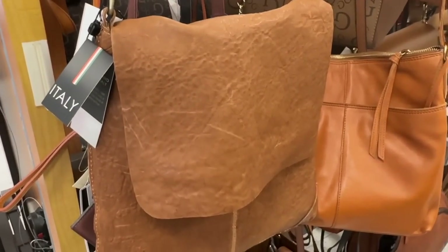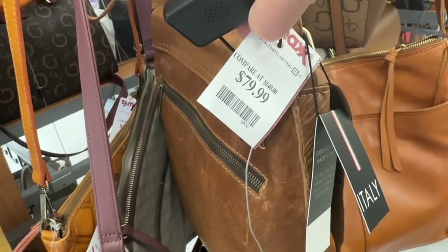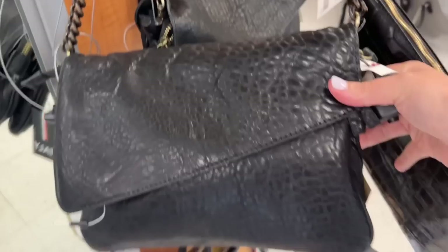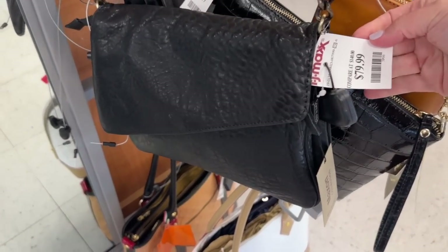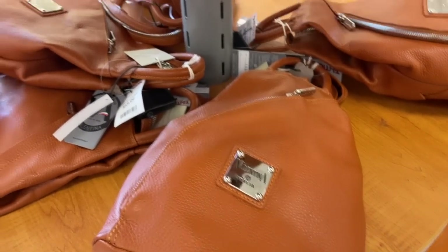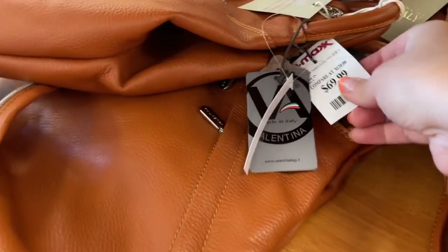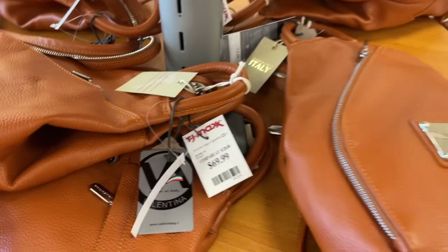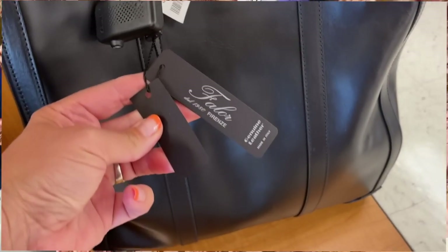I think the whole Italian-made section is really underrated — it is real leather. So much of it is priced way under retail value, and I just really love the Euro style. Both online and in store, Italian-made is a way to really feel like you are wearing gorgeous, beautiful, high-quality things without all the label name brands.